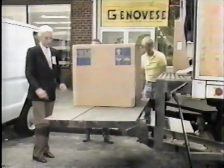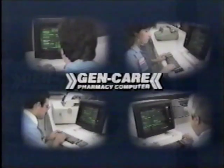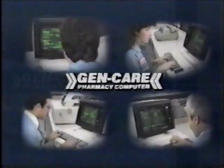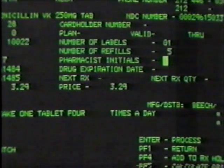They're coming to Genovese. Genovese is now installing IBM computers for your prescription care — it's the GenCare Pharmacy Computer System. Now at Genovese, your prescription history can be stored in the computer for your convenience, so the pharmacist can check your file on the computer. This helps your Genovese pharmacist see your prescription profile and allergies.